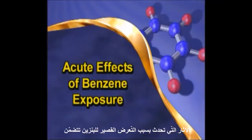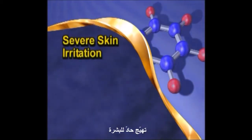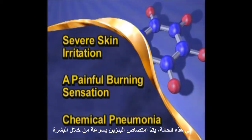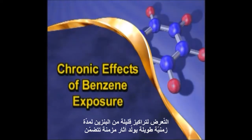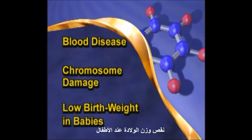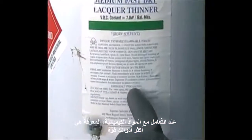Acute effects of benzene exposure include severe skin irritation, a painful burning sensation, and a condition known as chemical pneumonia. In this condition, benzene is absorbed rapidly through the skin, causing your lungs to swell. Exposure to low concentrations of benzene over a long period of time can produce chronic effects, including blood disease, chromosome damage, and low birth weight in babies. When handling chemicals, knowledge is your most powerful tool.